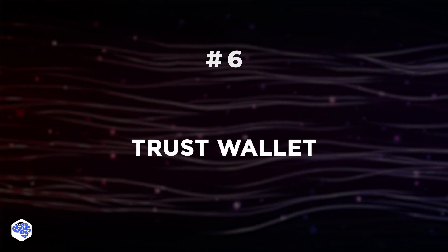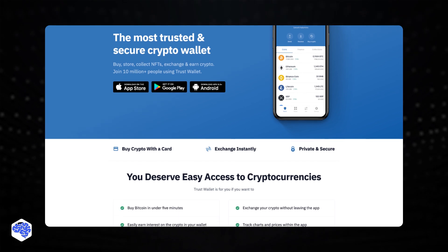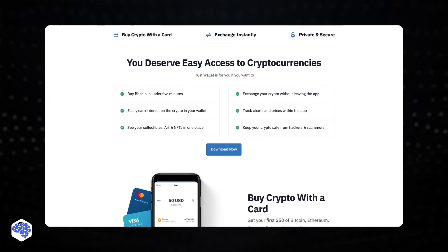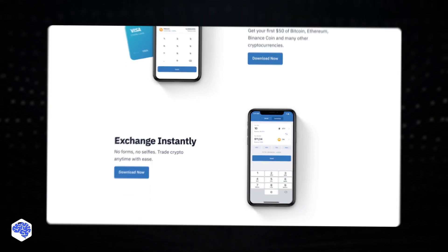Number 6: TrustWallet. TrustWallet is the official mobile wallet of Binance. It offers you a secure and easy place to store your funds outside of Binance, while allowing you access to the inbuilt browser to use dApps within your wallet directly. TrustWallet supports over 40 blockchains.